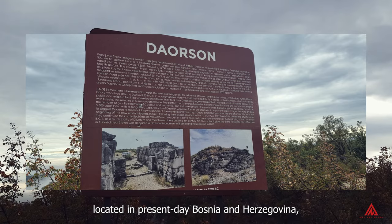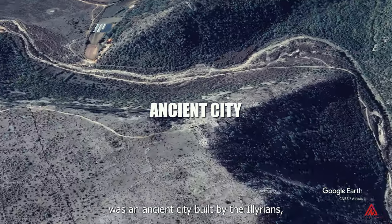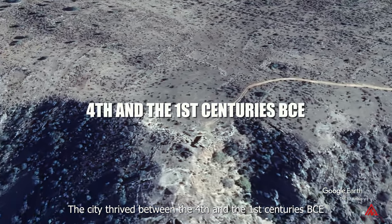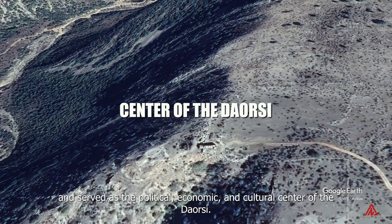Daorson, located in present-day Bosnia and Herzegovina, was an ancient city built by the Illyrians — specifically the Daosi tribe. The city thrived between the fourth and the first centuries BCE, and served as the political, economic, and cultural center of the Daosi.